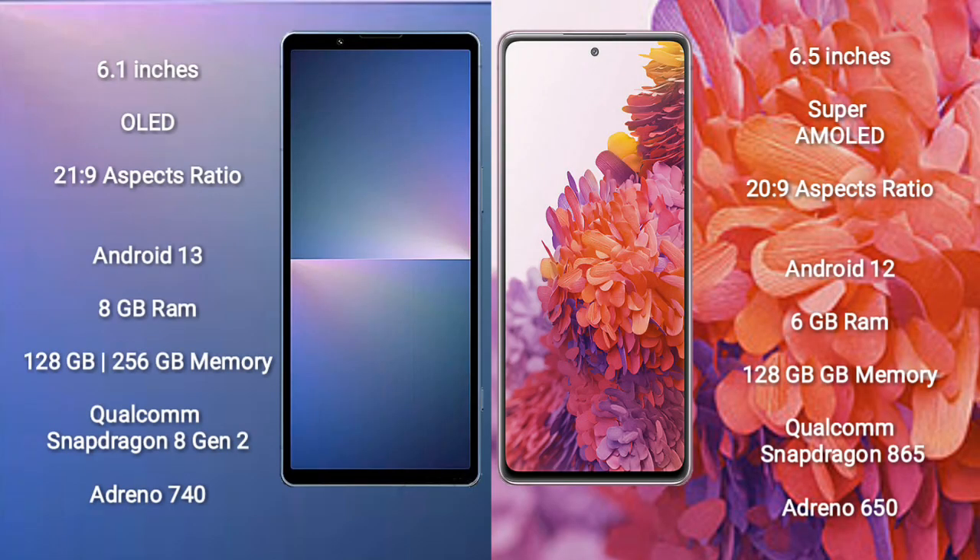Sony Xperia 5 Mark 5 comes with a 6.1-inch OLED display with an aspect ratio of 21x9. Samsung Galaxy S20 FE comes with a 6.5-inch Super AMOLED display with an aspect ratio of 20x9.